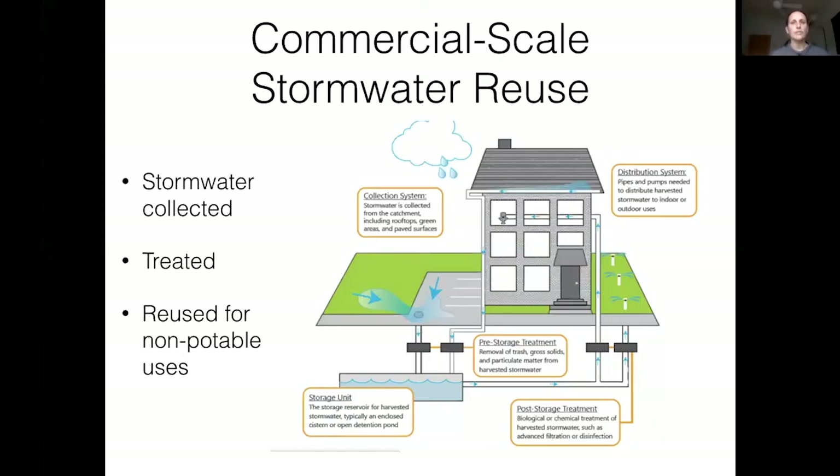At the commercial scale, there can be much larger stormwater systems. These large systems collect stormwater, treat it, and reuse it for toilet flushing or irrigation, but they require pretty extensive treatment — pumped, filtered, and moved around the landscape. It's definitely possible, but not really a residential-scale type of system.